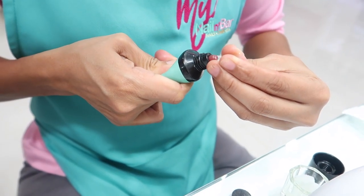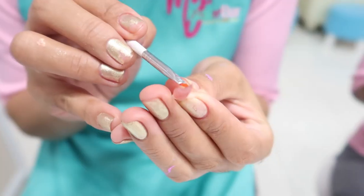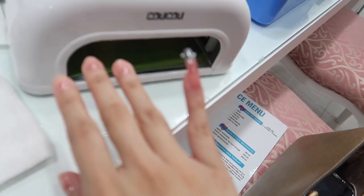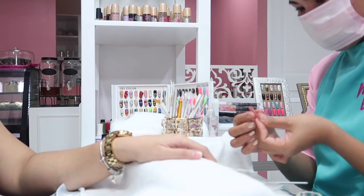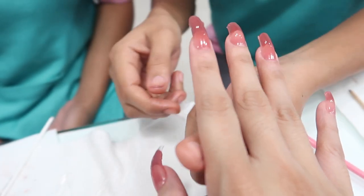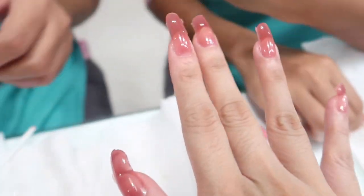The poly gel is then applied to the acrylic nail of your size and then shaped and molded by the nail technician to fit your fingernails. Each nail is exposed under the LED light after every application. Once the poly gel is attached to your fingernail, the acrylics are now removed — and this is very satisfying in my opinion.